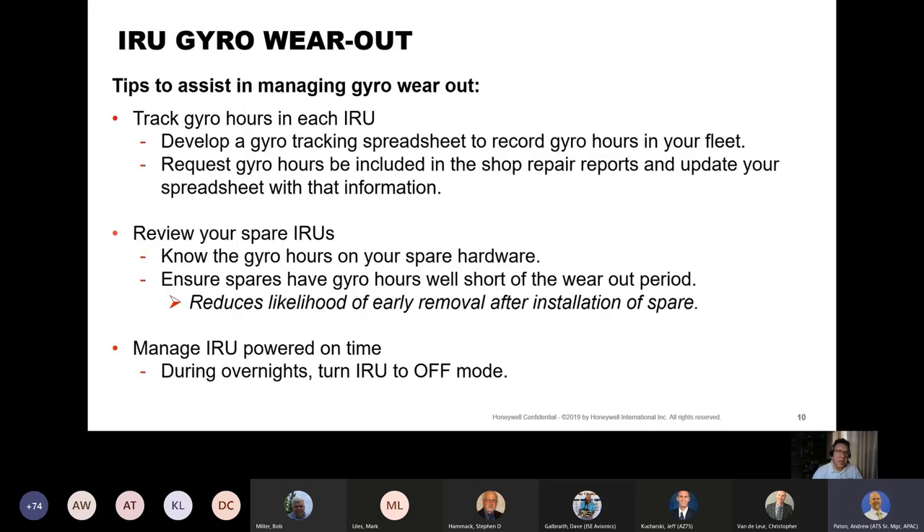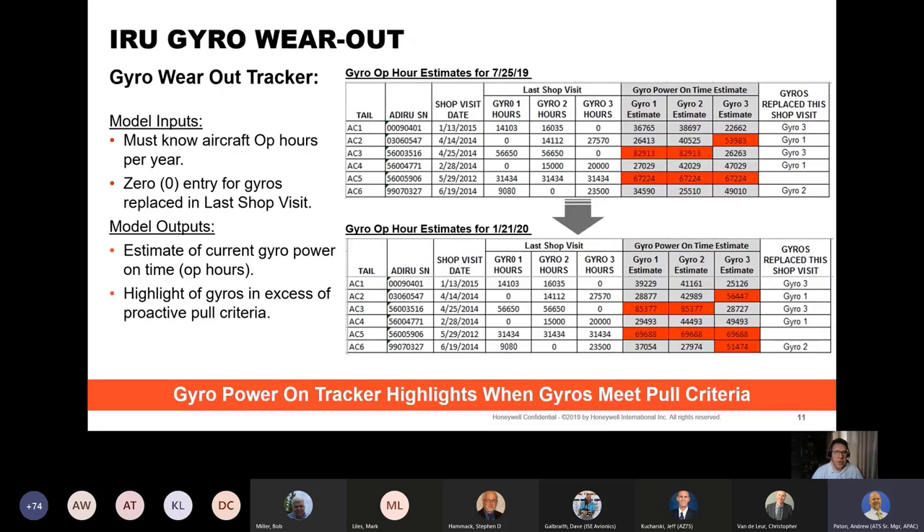Here are some tips to assist in managing gyro wearout. First, track gyro hours in each IRU — develop a gyro tracking spreadsheet to record gyro hours in your fleet. Request gyro hours be included in shop repair reports and update your spreadsheet with that information. Review your spare IRUs and note the gyro hours in your spare hardware. Ensure spares have gyro hours well short of the gyro wearout period to reduce the likelihood of early removals after installation. Also, manage IRU power-on time — during overnights, turn the IRU to the off mode.